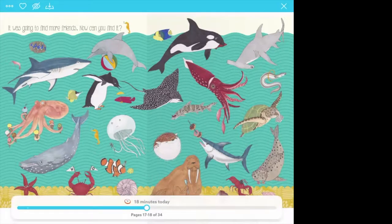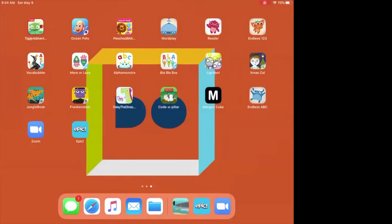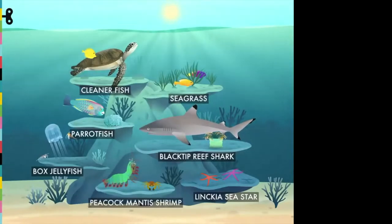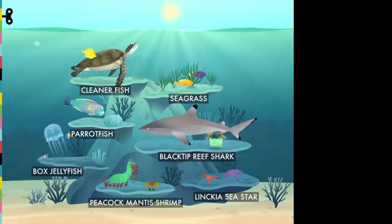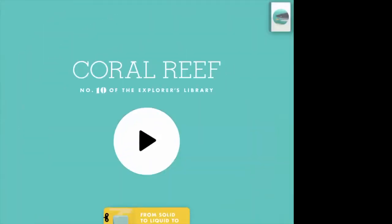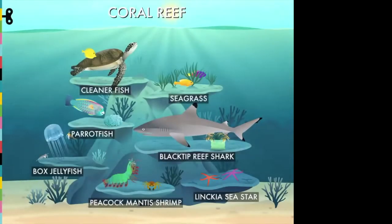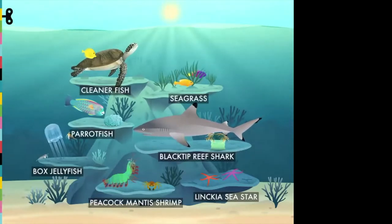Now that we have read our book, we're going to go ahead and open our app for the day, which is also about sea life. This app has all kinds of cool stuff you can do. Let's go back to the home so you can see — it's called Coral Reef, number 10 of the Explorers Library.